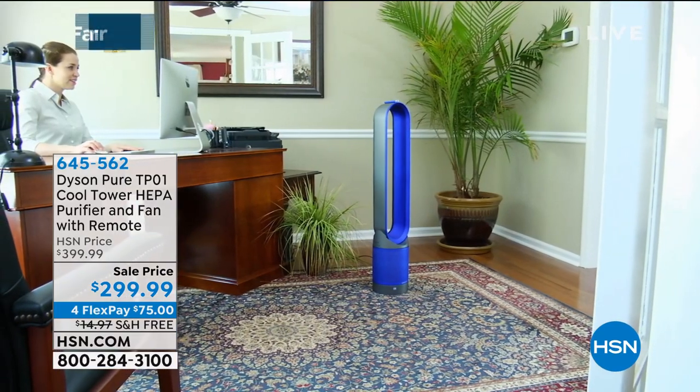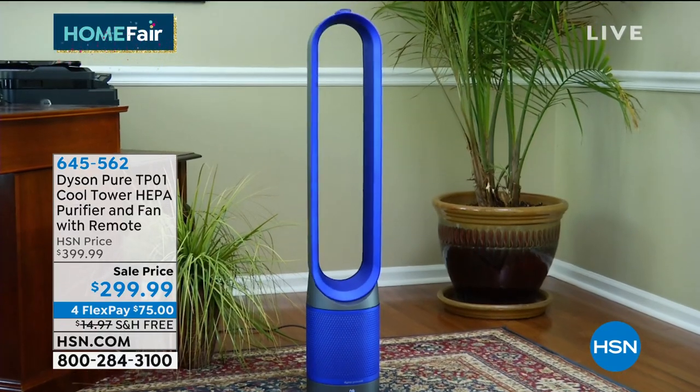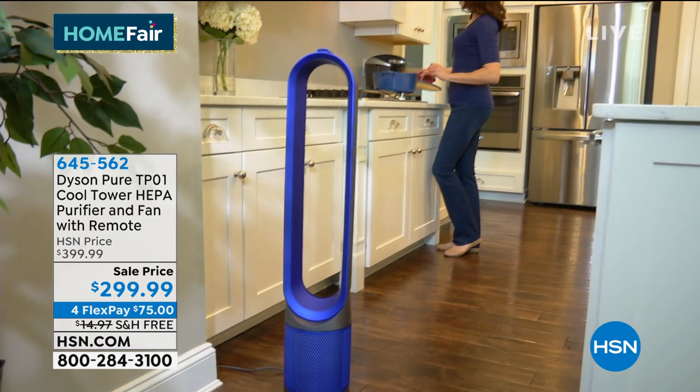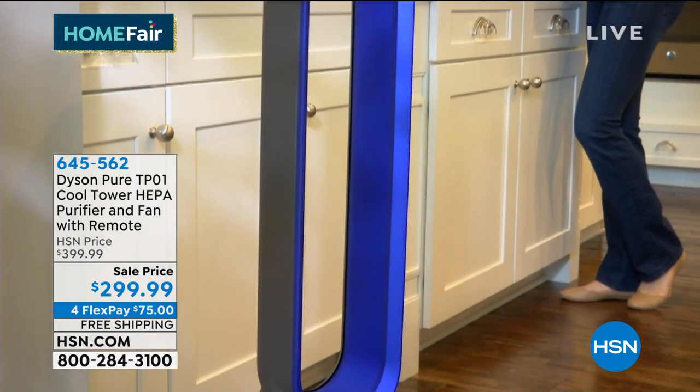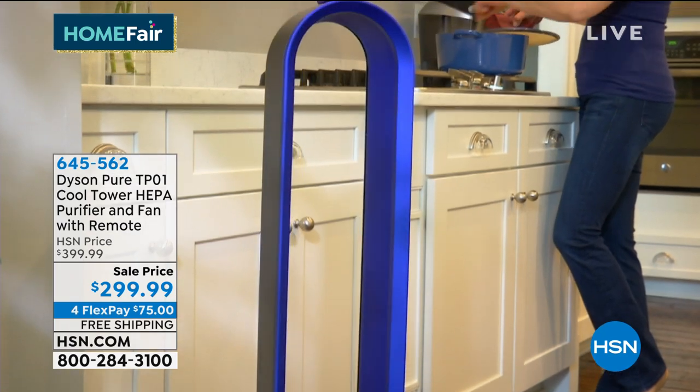One of the things that's so important is that none of us could have ever imagined that we would be self-quarantining and worried about all the surfaces that we're touching. Well, we've got an opportunity right now for you to be able to shop with us for something that is so timely and so important.